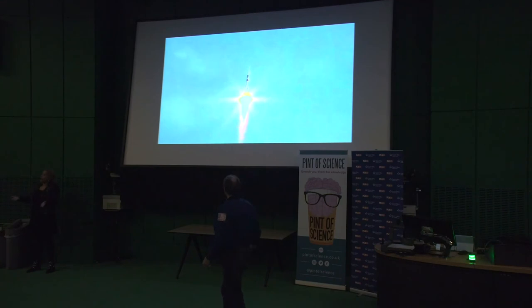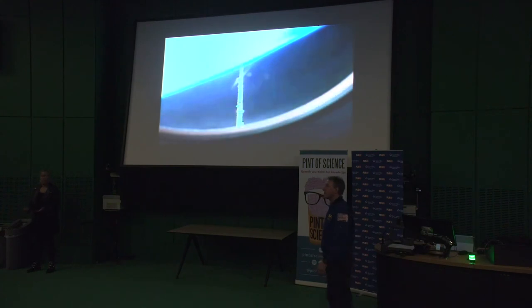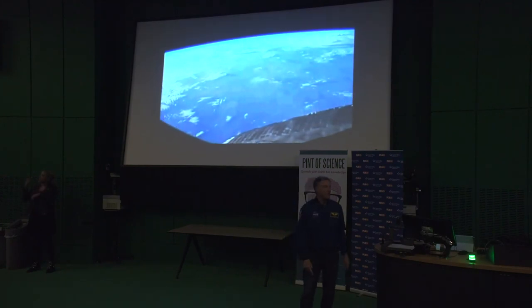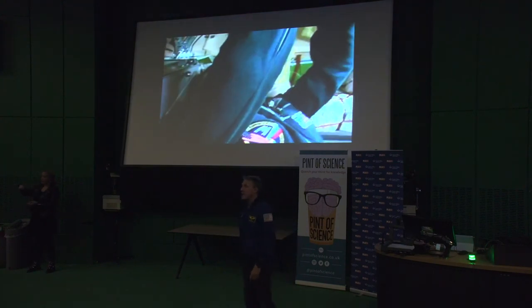Then the second stage engine comes on and it slams you back down, and your hands come back down again. This happens once more — it's a bit like a crash each time. Then after eight and a half minutes you're going eight kilometers a second around the Earth, and that's enough speed to orbit the Earth in an hour and a half.